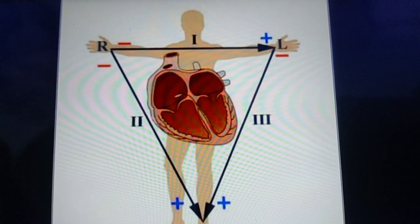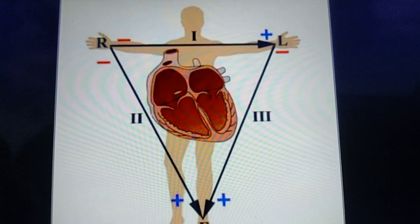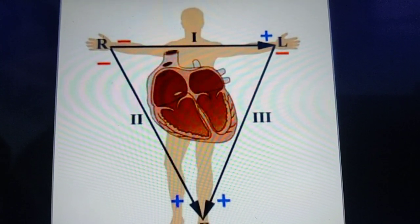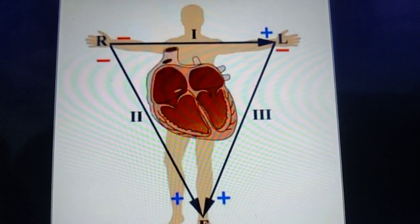So, guys, next time when you are using an ECG machine to take an ECG, please be thankful to this great person — Willem Einthoven — for inventing such a wonderful machine which is super helpful to all of us in the emergency department. Thank you so much, Willem Einthoven.